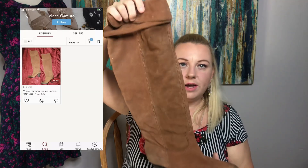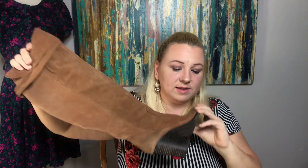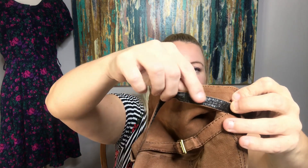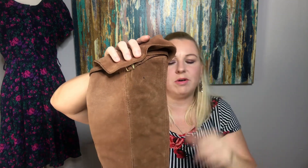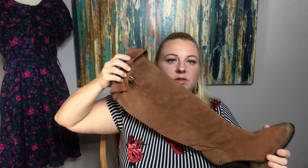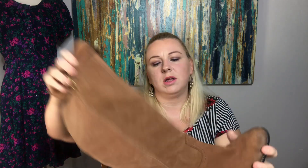The next shoes are these Vince Camutos — over-the-knee heels. They're in excellent shape except the straps underneath are shedding. I hate when that happens. I usually just clean it all off completely and it's just the fabric underneath. The other shoe has a little tiny spot on the inner heel where it's kind of gouged out, but I listed that in my description. Still a good pair of shoes.